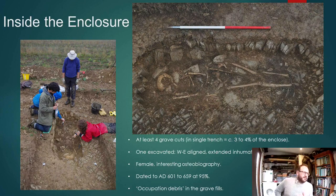As we moved into the enclosure, we had expected to encounter settlement features, but what we actually discovered were at least four grave cuts in a single trench — and this trench sampled only about three to four percent of the entire enclosure. One of these grave cuts was open, and we applied for a burial licence and revealed an east-west aligned extended inhumation, head to the west.